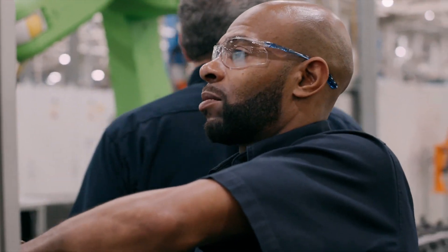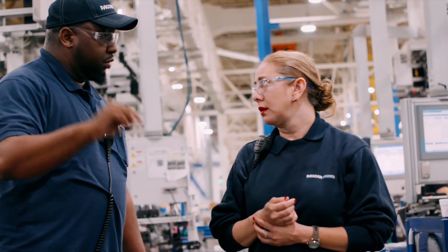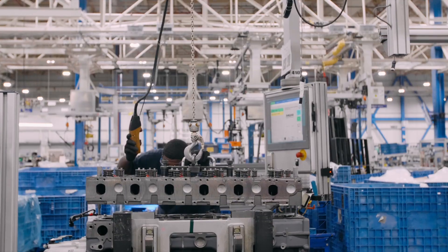If you talk to anyone on the assembly floor, it's very likely that they know someone who drives the truck. So for a lot of us, it's personal. And I think that comes across in everything these guys do when they're building the engine — they're proud of the product they're building because they know it touches lives.